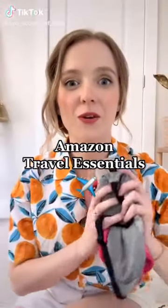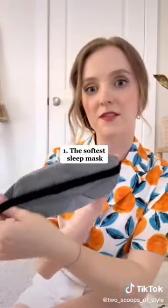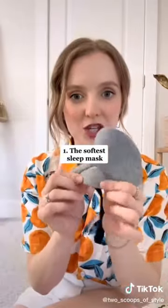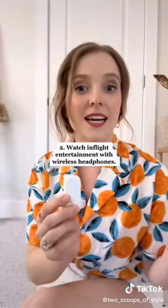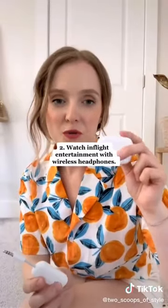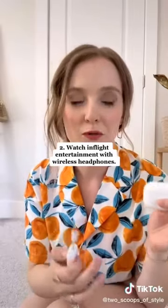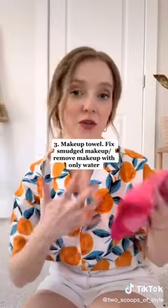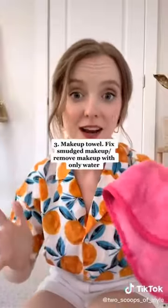I'm flying to Spain next week, and these are three travel essentials I always take with me on long flights. First: the sleep mask of sleep masks — it is so soft on the inside, I wear it every night. It has an adjustable nose strap so you can make sure there's no light getting through and you can actually sleep on the plane. Second is the AirFly Pro, which lets you use your Bluetooth headphones on the plane. Third is the makeup eraser towel — all you need is water to take your makeup off, and it's amazing.